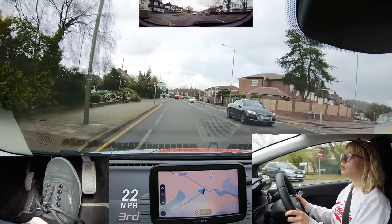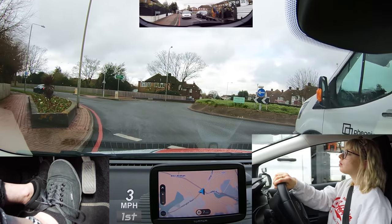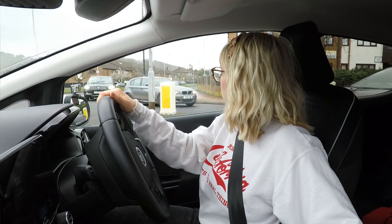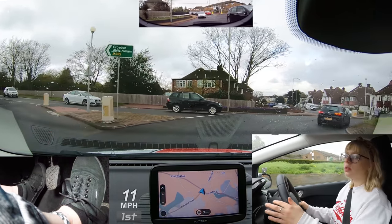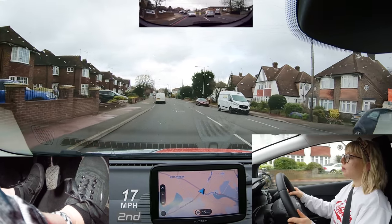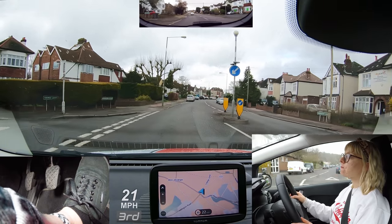At the next roundabout, follow the road ahead please — second exit. I'm glad that Maya waited until she had a better view of the roundabout. She also kept in the correct position. Good mirror checks.